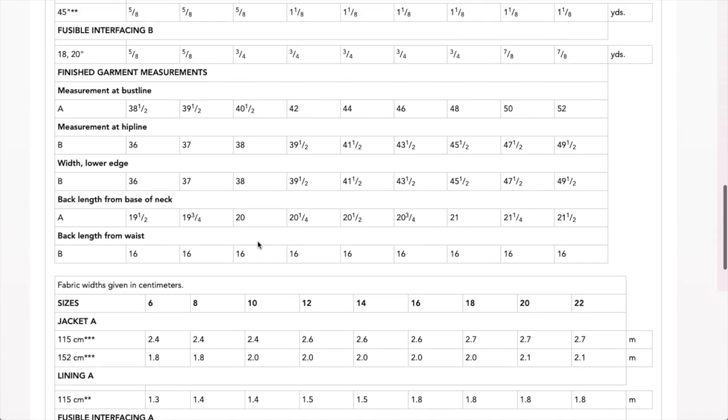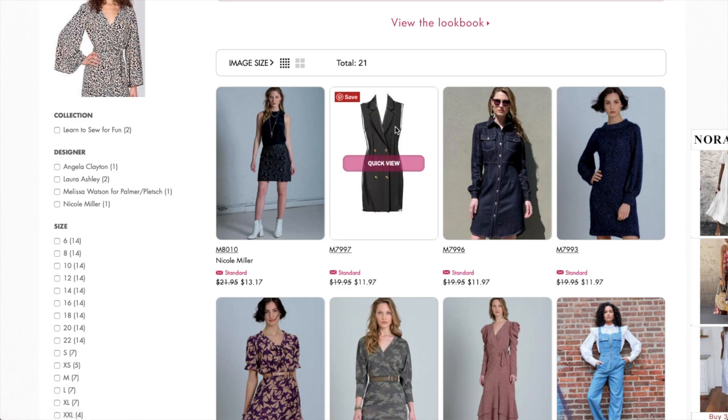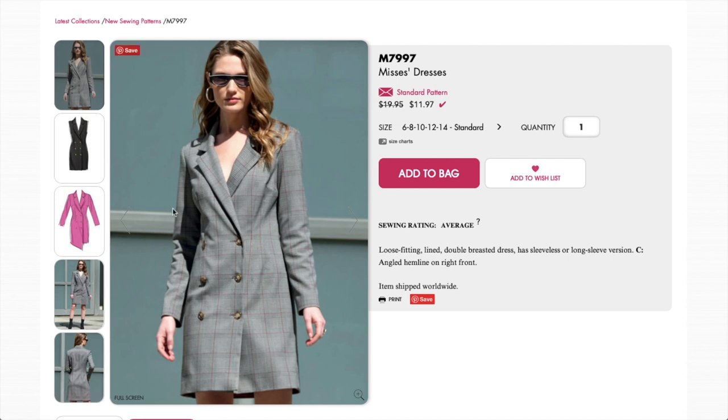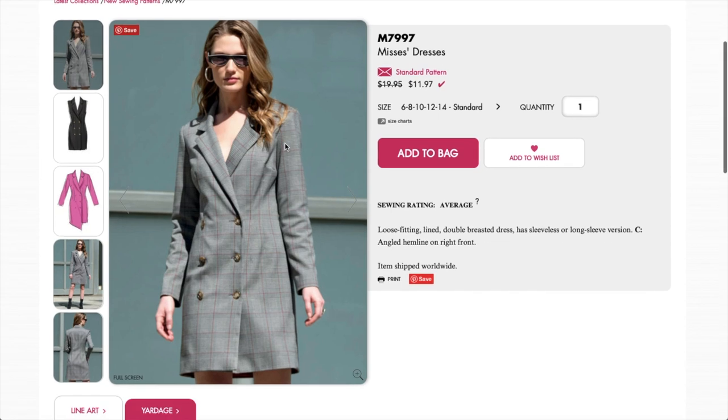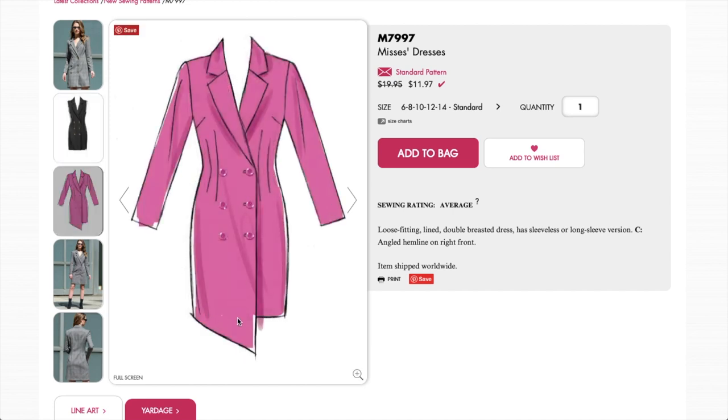Next up, these little blazers-as-dresses were very trendy last year. I think Meghan Markle wore one — a lot of celebrities were wearing them. I had a Burda Style pattern but here we are with McCall's having their own version. I have a fabric ready to go for this and everything — I'm definitely all about this trend. Here's the short sleeve version, which is what most celebrities were wearing last year, and here it is with a really cute asymmetrical detail.